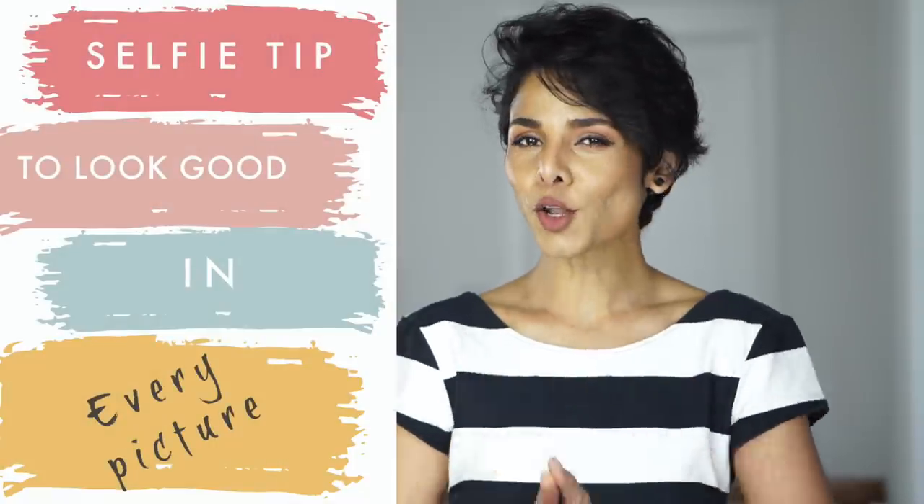Take a good look at both these selfies. If you think the picture on the left looks more proportionate and attractive, then get ready — today I'm going to reveal one tip that will make you look super attractive and your facial features will appear more proportionate and photogenic in pictures that are shot on a phone.